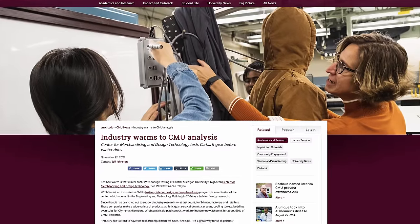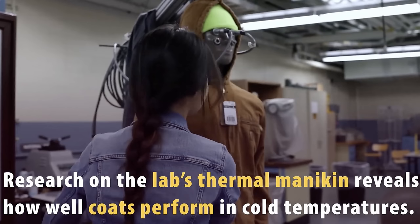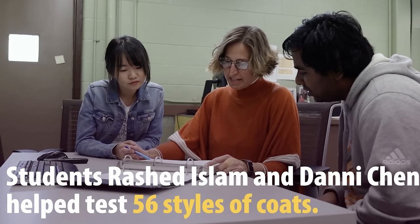Along with your base layer, your socks, your boots, having the right jacket can make all the difference in the world. The raw data was provided to me from Carhartt and was gathered at the Central Michigan University Center for Merchandising and Design Technology, where they tested 56 different Carhartt items.